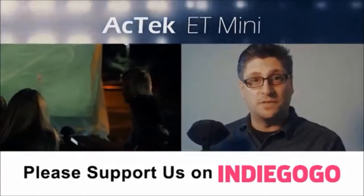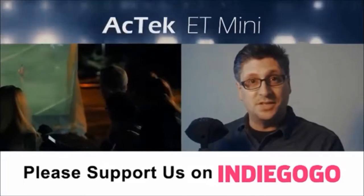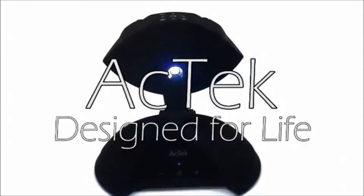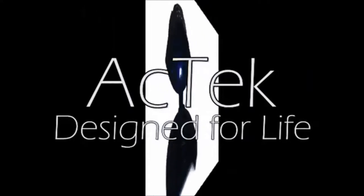We have a fantastic set of rewards for you at several different support levels. This is your chance to get involved. The ACTEC ET Mini Wireless Projector — designed for life.